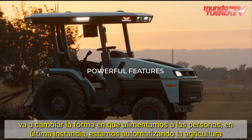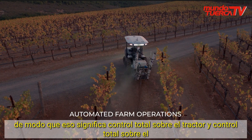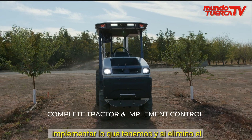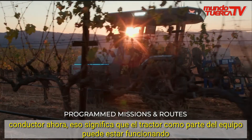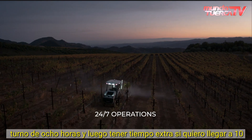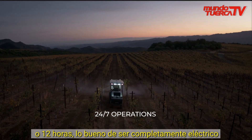Ultimately, we are automating farm operations — we're not automating tractor driving. That means complete control over the tractor and complete control over the implement. And if I remove the driver, that means the tractor can be operating much closer to 24/7 versus being limited to an eight-hour shift and then having overtime kick in if I want to get to 10 or 12 hours.